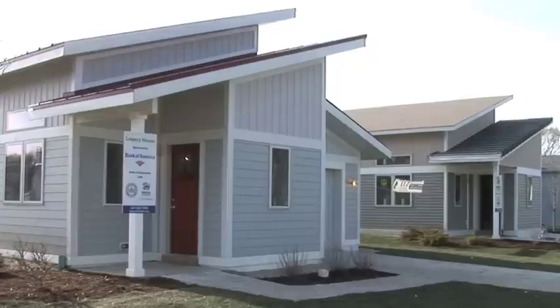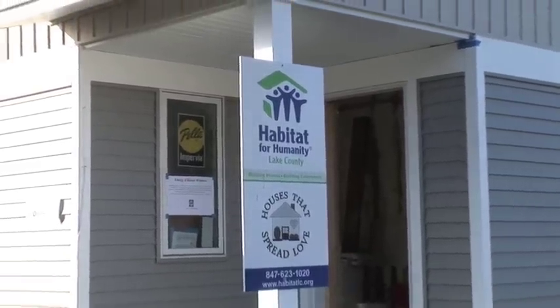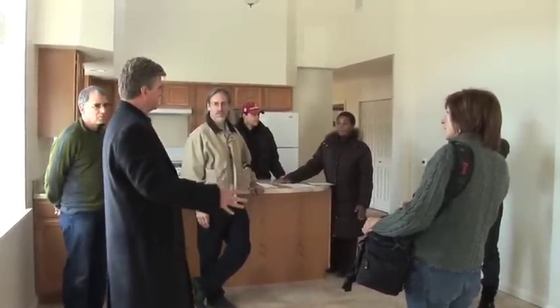I'm John Hershey, President of J. Hershey Architecture. Today we've given a tour of these two homes which were built in conjunction with Habitat for Humanity and the U.S. Green Building Council. This week was the 2010 International Green Build Expo at McCormick Place in Chicago, and we had a tour that 30 people came up to tour these two homes.